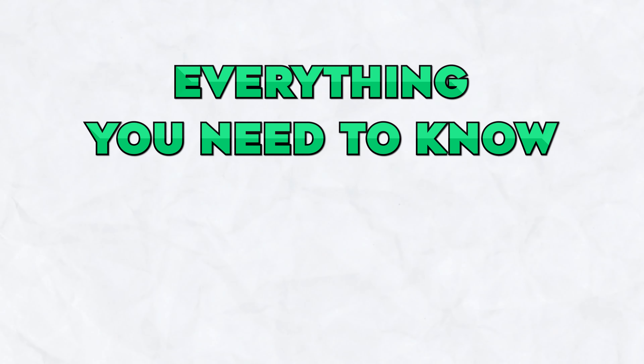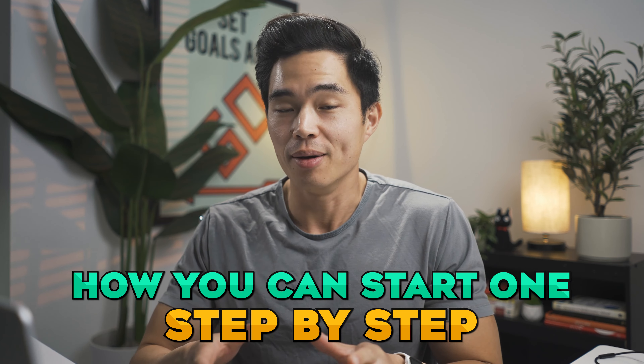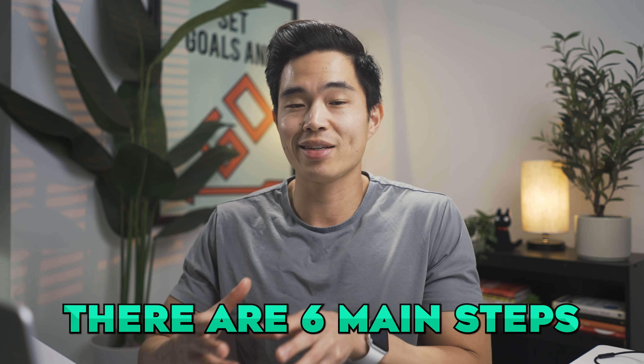In today's video, we're going to go over everything you need to know about Michigan LLCs as well as how you can start one step by step. If you live in Michigan and you want to start an LLC, this video is going to be for you. We're going to go through a ton of details about Michigan LLCs, but if you want to skip to the part where I show you how to create your LLC, we'll put that timestamp down below. When it comes to forming your LLC in Michigan, there are six main steps.